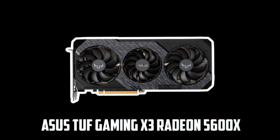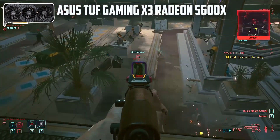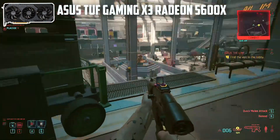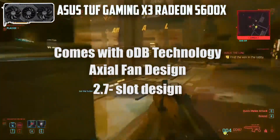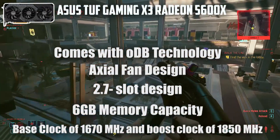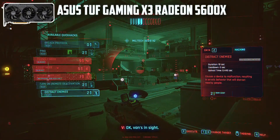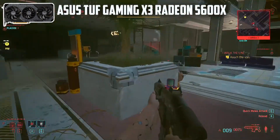At number 3 it's the ASUS TUF Gaming X3 Radeon RX 5600 XT. If you're looking for a graphics module with the best 1440p gaming performance, this GPU from ASUS is the ultimate solution. It comes with ODB technology, an axial fan design, and a 2.7 slot design. The memory capacity is 6GB, with a base clock of 1670MHz and a boost clock of 1850MHz, and 2304 stream processors. The tri-fan design provides the ultimate cooling solution. The camo-type design gives it a cooler look, and the rigidity it provides makes it a unique choice.